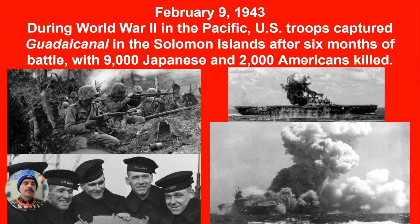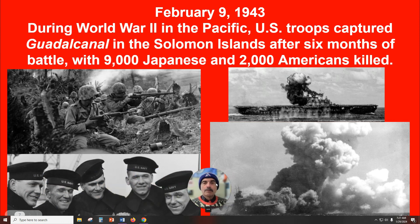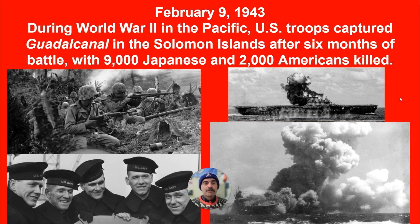February 9, 1943, during World War II in the Pacific, U.S. troops captured Guadalcanal in the Solomon Islands after six months of heavy fighting, with 9,000 Japanese and 2,000 Americans killed. Among those losses were the Sullivan brothers. The USS Hornet and the American aircraft carrier USS Wasp were also casualties of that conflict.